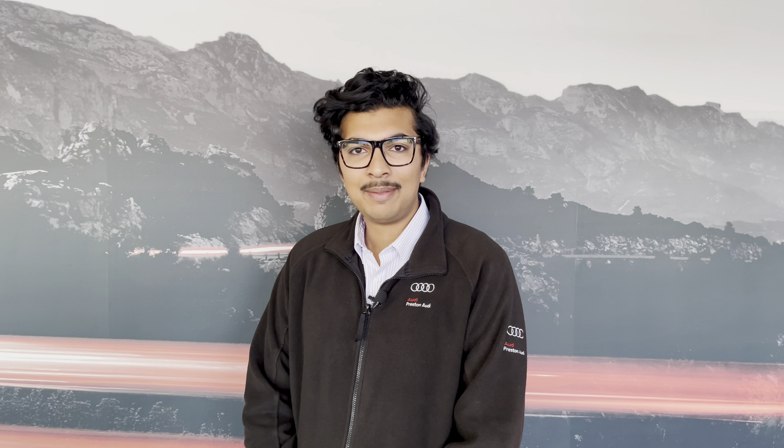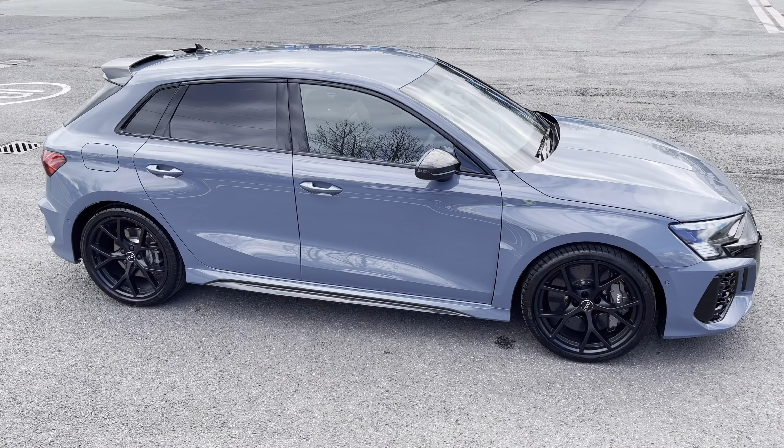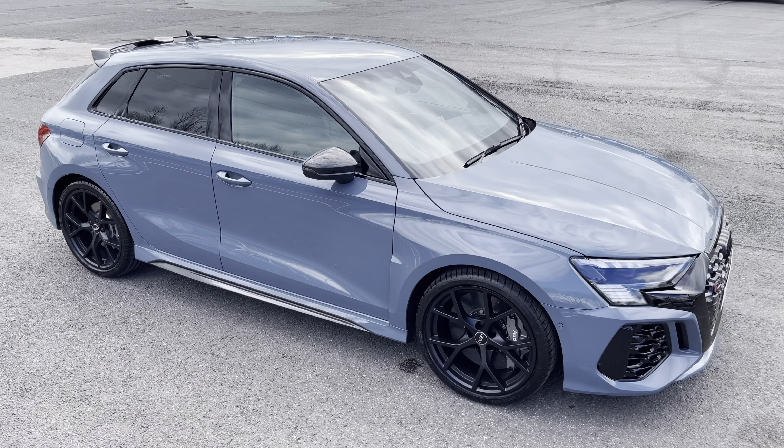Hello, my name is Habib and today I'm going to be taking you around this brand new Audi RS3 Sportback Carbon Black.